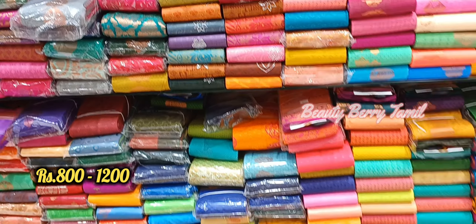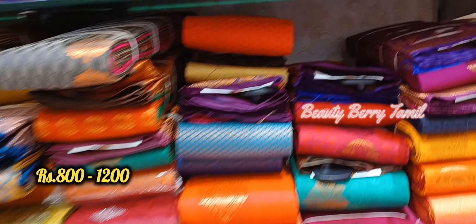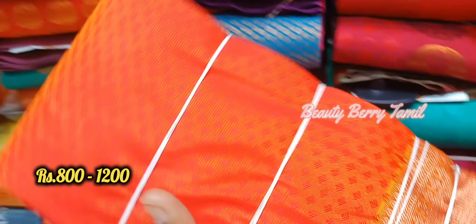Hi friends, we are going to talk about sari collections in our ultimate store. First, we will talk about sari collections in semi-silk sari collections.